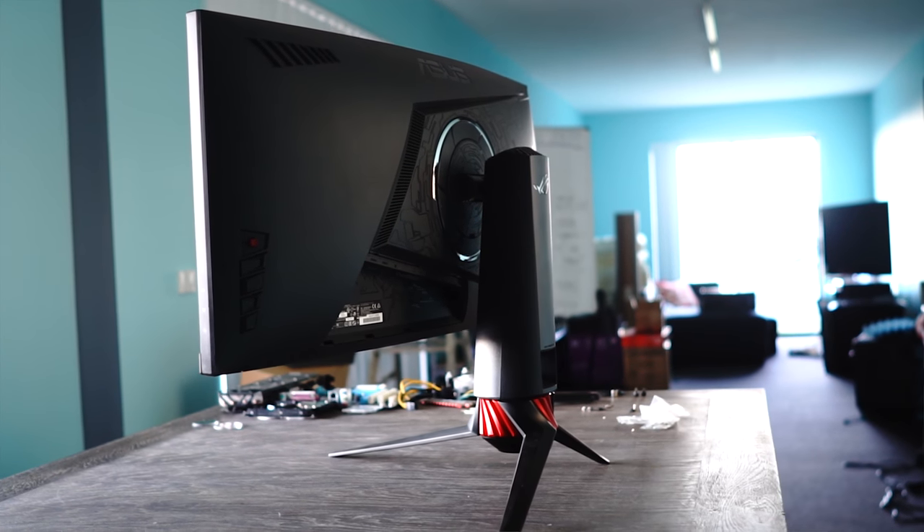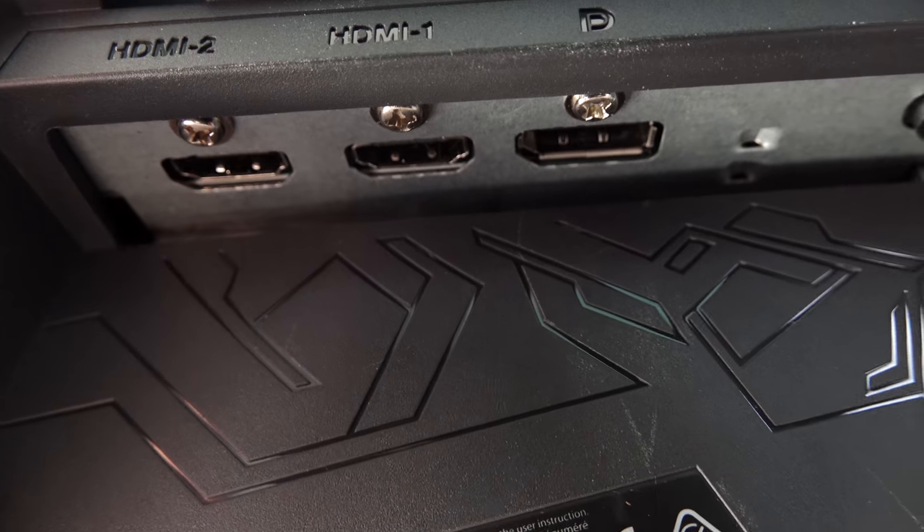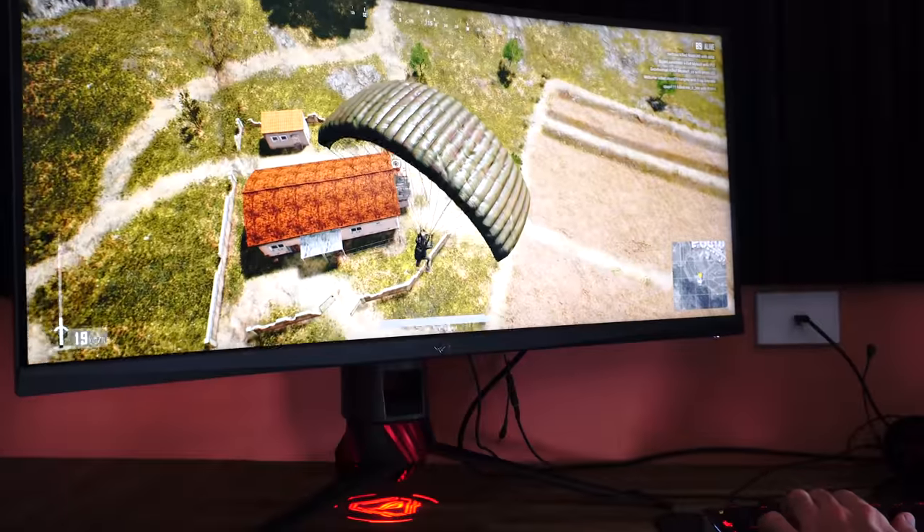On the back you've got a DisplayPort 1.2, HDMI 2.0 input, and an HDMI 1.4. Now the DisplayPort will be needed if you want to use the ELMB — it won't work on the two HDMI ports. Also, if you enable Extreme Low Motion Blur, you won't be able to use FreeSync, since it matches that strobing to the 100 Hz specifically.